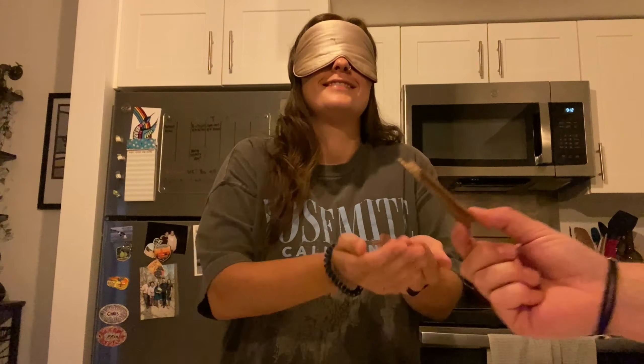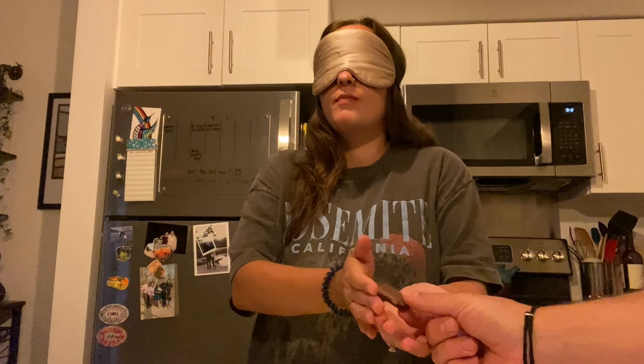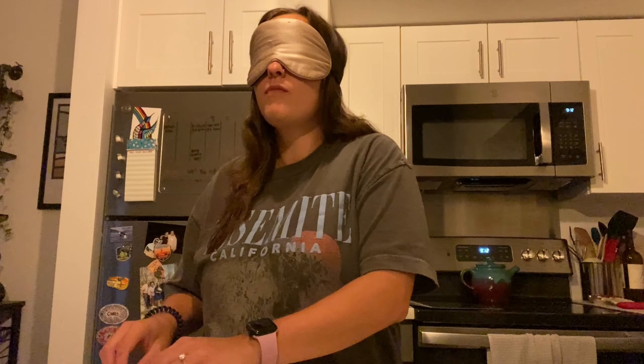KitKat number one — oh, I get a whole big piece! You can just have a bite and set that down if you'd like. A glass of milk and KitKat number two, and you're ready. Okay, which one did you like more — the first one? And which do you think was the Canadian one? I think the first one. Let me try again.